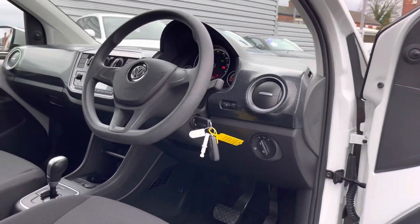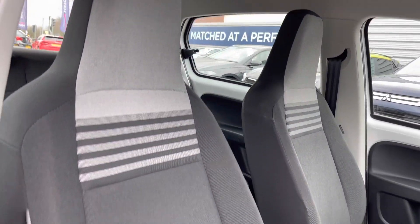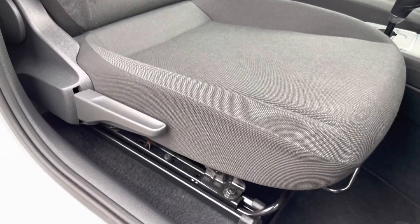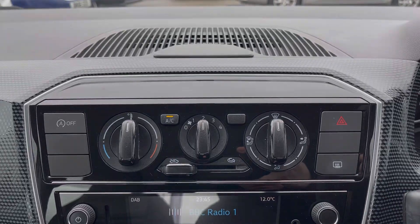Up front you'll find your steering wheel and a very smart pattern across the dashboard. You have front seats with plenty of adjustment in the driver's seat so you can easily find the perfect driving position. At the top of the dashboard you will find your air conditioning, which is very easy to use.